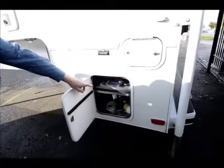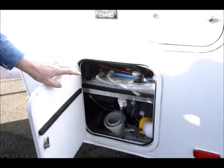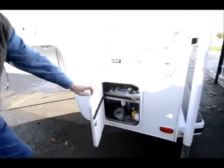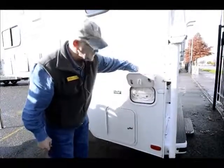I've got heated and enclosed holding tanks, so for you hunters that want to go out in cold weather, no problem as long as you've got your furnace running. And here I have my outside shower, which is always very nice and very convenient.